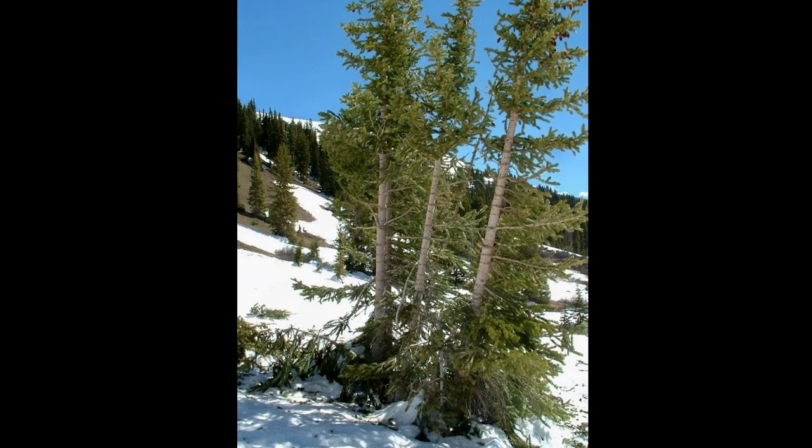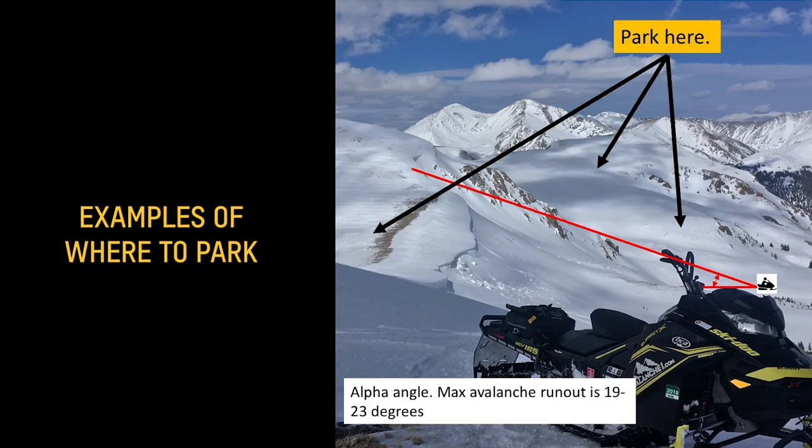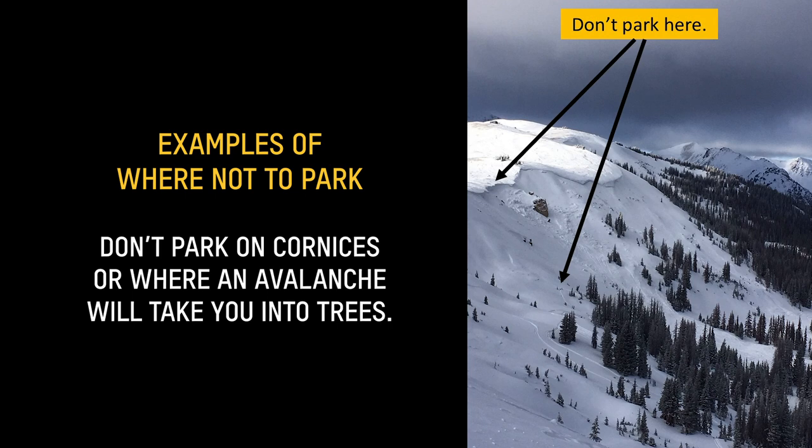I also look for signs of avalanches where I'm intending to park — I'm looking for trees that are broken, flag trees, and trees missing their branches on the uphill side. Ridges are also a good spot to park; you're on the high point and avalanches break away from the ridge.